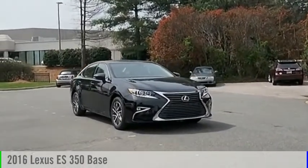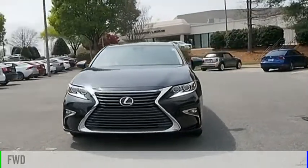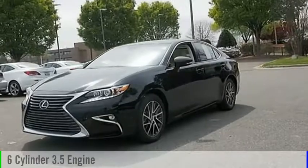Take a ride in the 2016 ES350. This vehicle is powered by a front-wheel drive, six-cylinder, 3.5-liter engine.